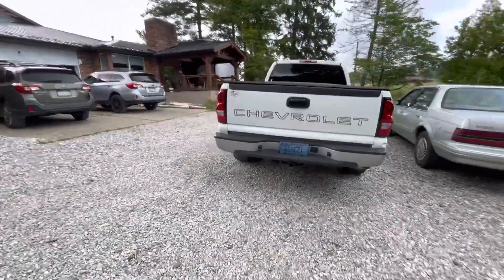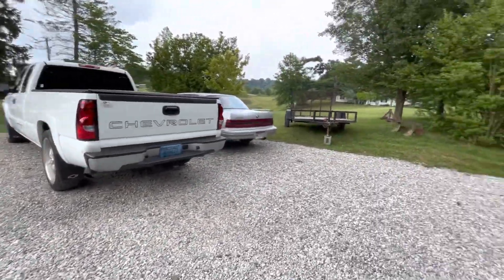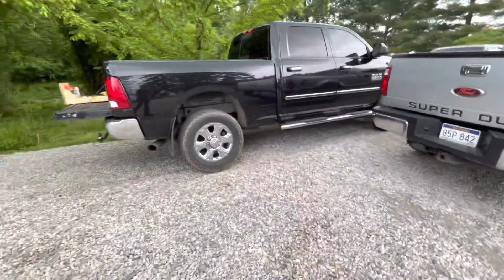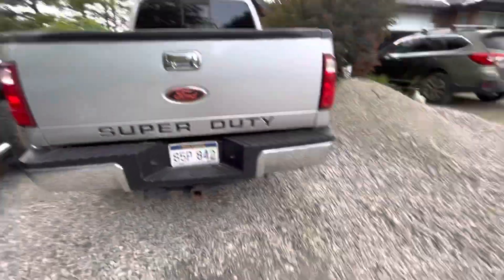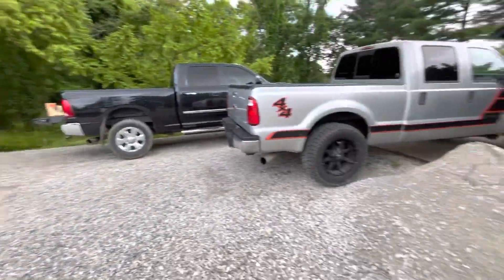We've got a cammed 4.8 liter Chevy — that thing sounds mean. Got a Buick, two Subarus, a Ram 6.7 Cummins, an old Duramax — I think that's an LLY back there — and this is a 6.4 and a 3.90 Ford. Which would you choose out of the ones that are out here?